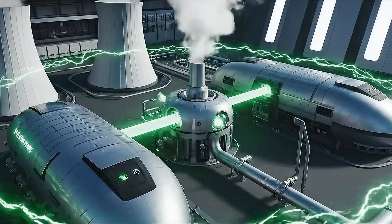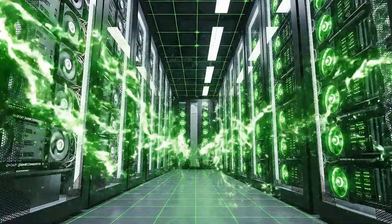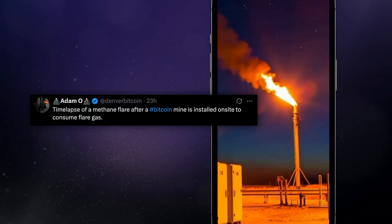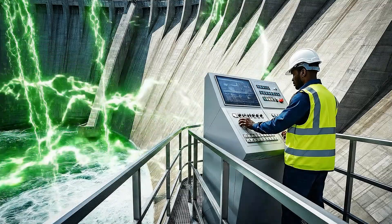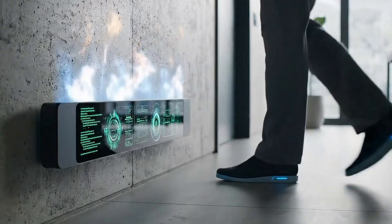An important conversation around crypto mining centers on its energy consumption, which it requires a lot of. Innovation is happening fast. Renewable energy sources are increasingly powering mining farms, and some operations are using energy that would otherwise be wasted, such as stranded natural gas or excess hydroelectric power. The industry is moving toward greener and more sustainable mining solutions to secure the future of cryptocurrency.